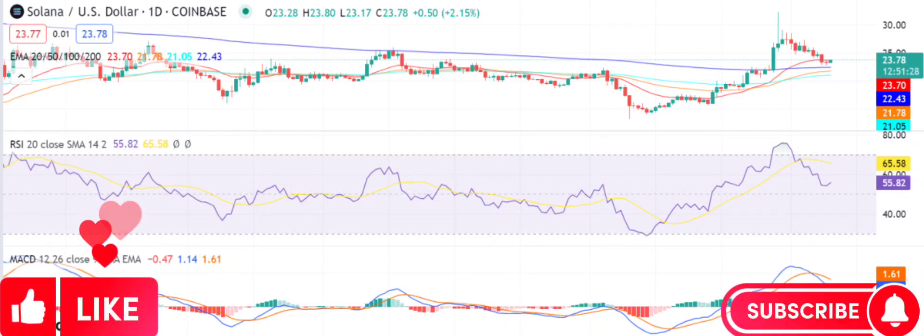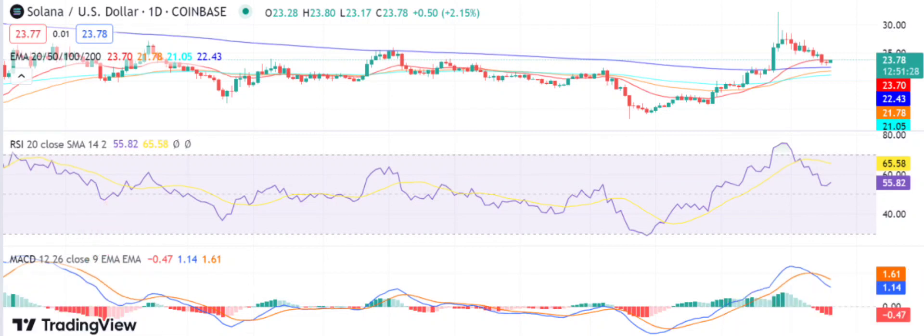Solana price analysis: SOL gains momentum at $23.60 following a bullish run. Solana is currently trading at $23.60, a surge of over 1.32%. Solana price analysis indicates an uptrend signal for the past 24 hours and is currently trading above $23.60 with strong bullish momentum.